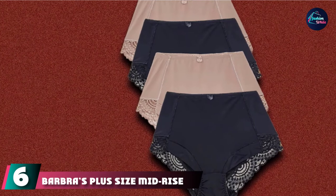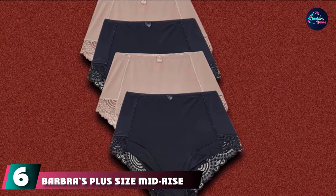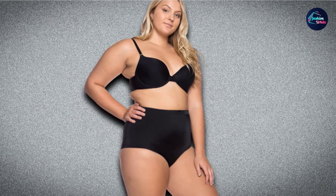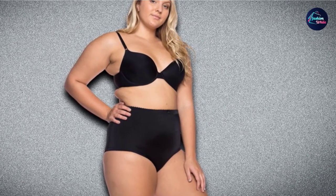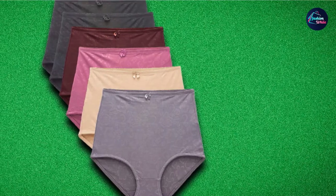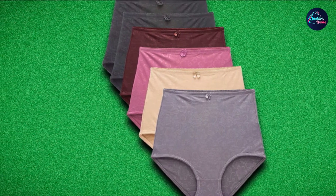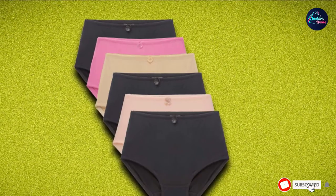The number six position is dominated by Barbra's Plus Size Mid-Rise Seamless Briefs. These seamless briefs were made with comfort in mind and come in a range of sizes from X-Large to XXX-Large. Equipped with flat elastic at the waist and leg, they provide a custom, seamless fit that looks great — barely there under tight clothes. Since the fabric is made of nylon and spandex, they're stretchy and stay in place without feeling constricting. They have a mid-rise, no tags, and come in three colors.